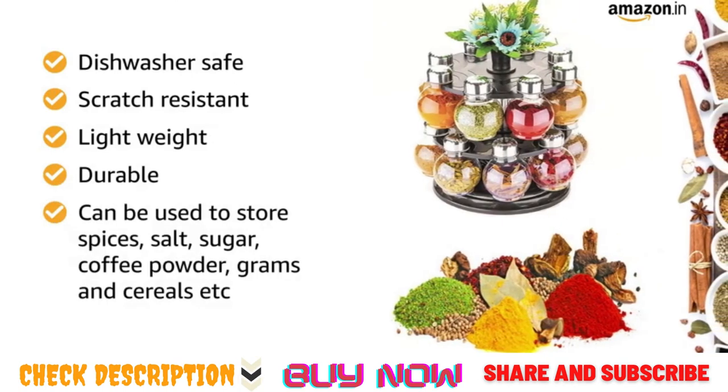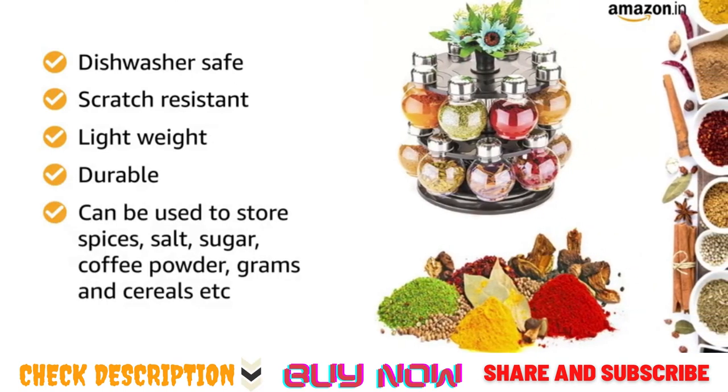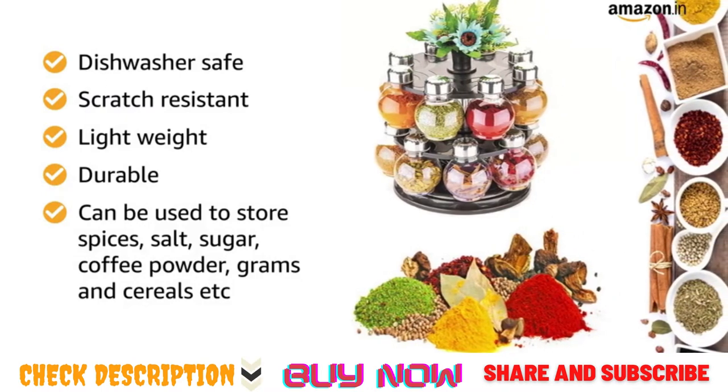It can be used to store spices, salt, sugar, coffee powder, grams and cereals, etc.